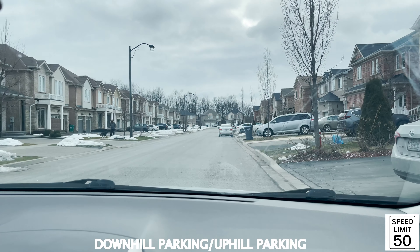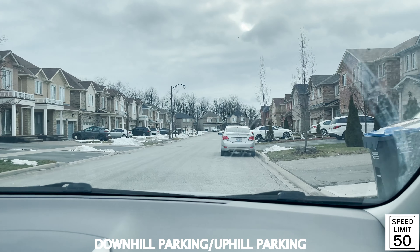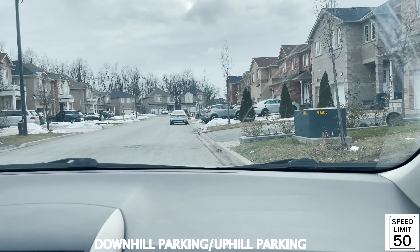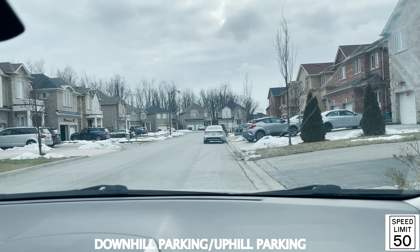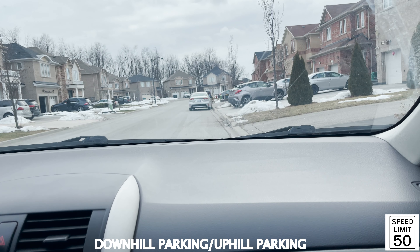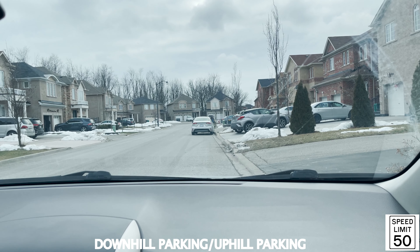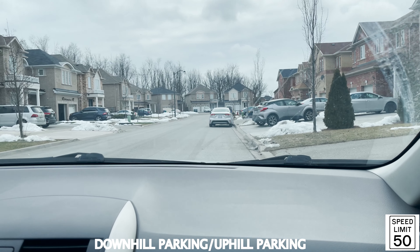You could also be asked to make a downhill parking here. Signal to the right, scan your blind spot, go close to the curb, make a complete stop, and lock the wheel all the way to the right. I have videos on uphill and downhill parking, so check those to make sure you are doing them correctly. When you finish, scan your blind spot before you proceed when it's safe.